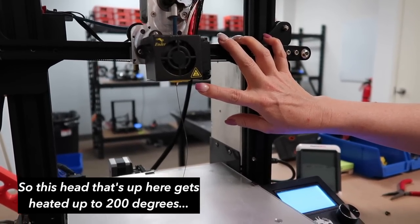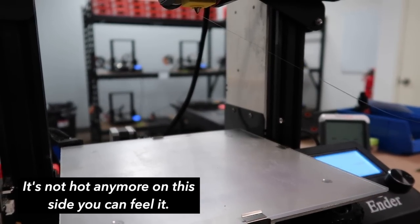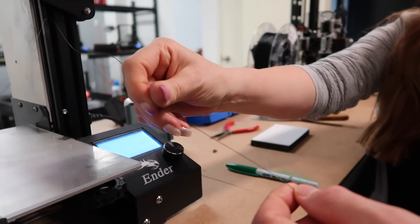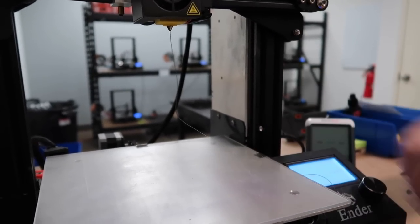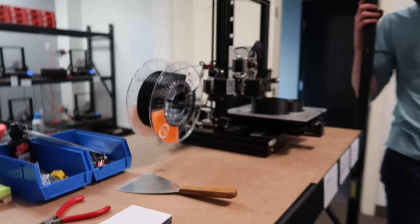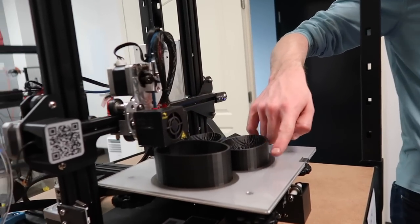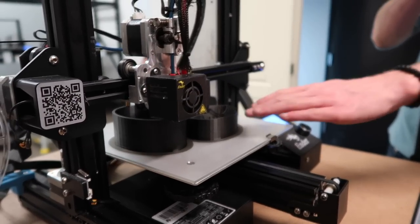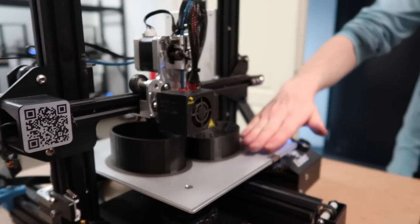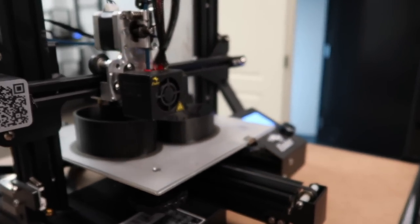The print head gets heated up to 200 degrees, which is the melting point for the plastic. You can feel the heat when filament is just coming out. The black layer rings around the molds are called brims — they help the molds stay flat during printing. Without brims, the edges would curl up, making the mold warped and unsellable.